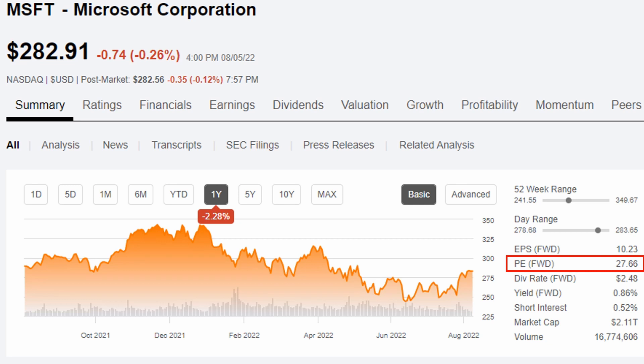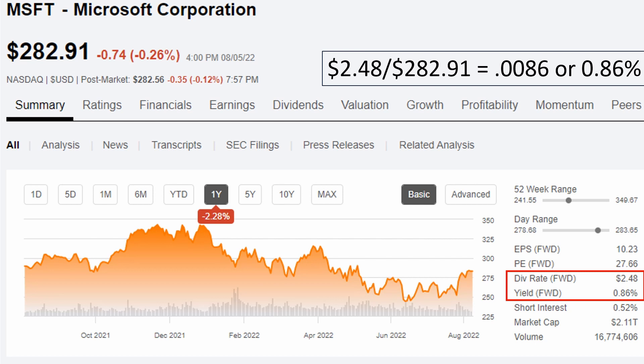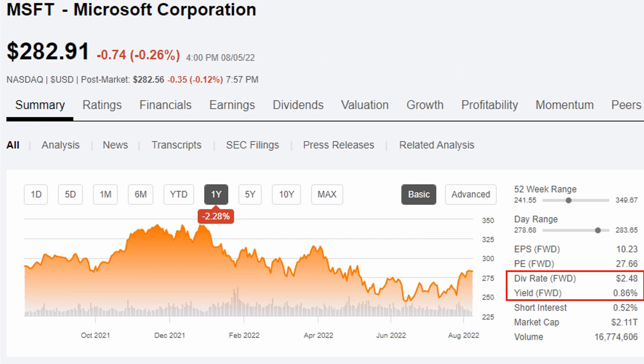The next thing I want to draw your attention to is the dividend rate and the dividend yield. The dividend rate, listed with FWD in parentheses, is what the company will be paying for every share that you own. The dividend yield, which you can see here, is just under 1% at 0.86%. Yield is calculated by taking the dividend rate — in this case $2.48 — and dividing it by the share price of $282.91, and that's how we get our 0.86% yield. I actually have an entire video dedicated to understanding yield and how it's calculated — check it out if you want further clarification.